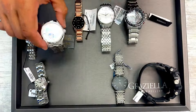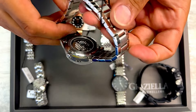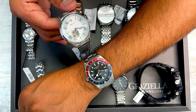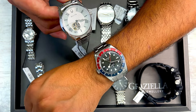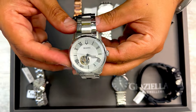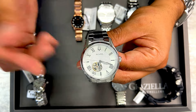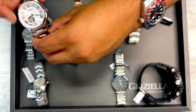Next one up is this Bulova watch with an open heart expo on the front and an open expo case back on the back. This is a larger, more of a men's size watch. All the specs are on the website — diameter, movement, lug sizes, all those things. I just want to give you an idea of what these watches look like. This is an automatic movement — price is $695 minus 75% to start.